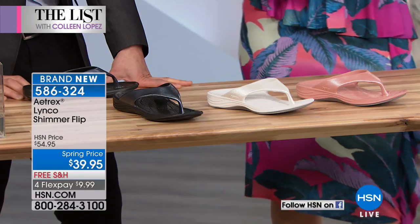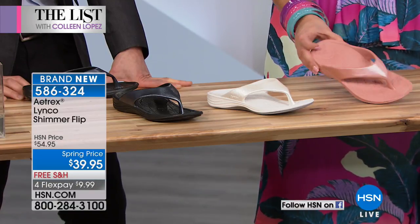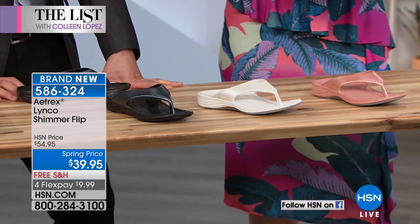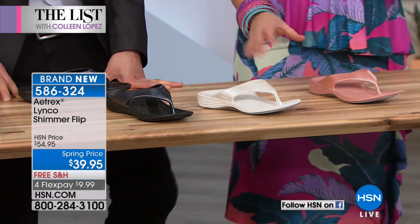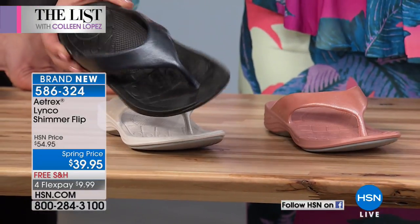Introducing our special guest, Matthew Schwartz — part owner and vice president of the company, and third generation for this brand. He is a self-proclaimed shoe geek. This is a must and a perfect place to start. Matthew brought exclusive colors in this flip — we're probably the only place in the world where you can buy an A-Trex sandal like this for $39.95. Their orthotics alone are $60 a pair. You are getting something extra special. This is called the Shimmer Flip and the colors look like pearl — almost a mother-of-pearl finish. We have aqua blue, blush, white, and black.